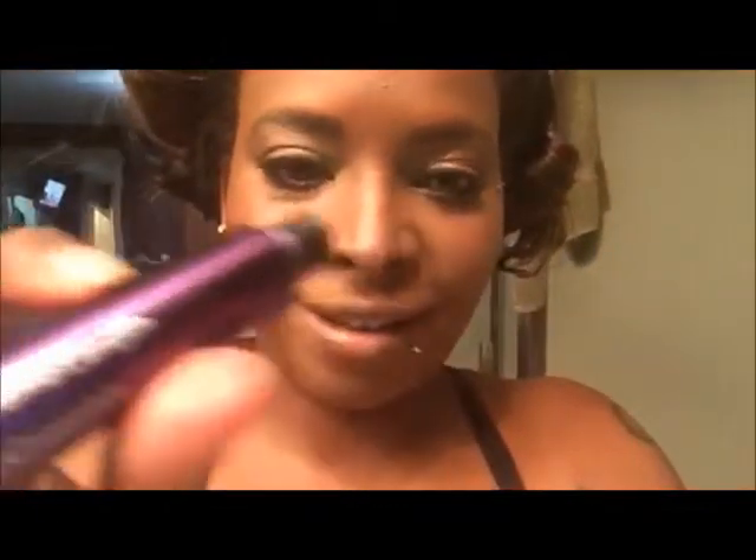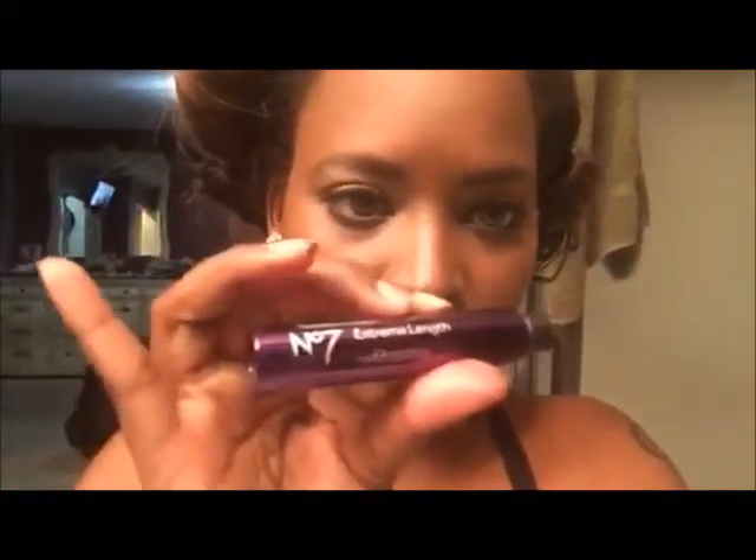So that's the No. 7 Extreme Length mascara, and you can get this at Target — I got this at Target, I believe it was $9.99. This is how it came out and how it looks. For me, I always do a lot of different coats because first of all I'm just like an amateur when it comes to putting on makeup.